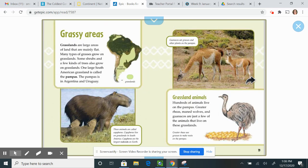Grassy areas. Grasslands are large areas of land that are mainly flat. Many types of grasses, some shrubs, and a few kinds of trees grow on grasslands. One large South American grassland is called the pampas, located in Argentina and Uruguay. Hundreds of animals live in the pampas, including greater rheas, maned wolves, and guanacos.